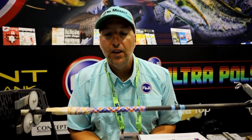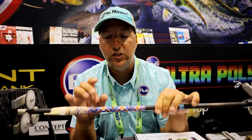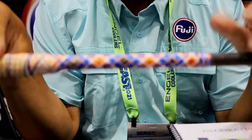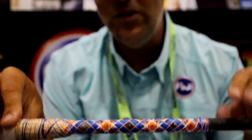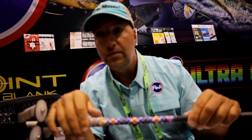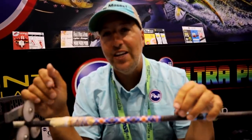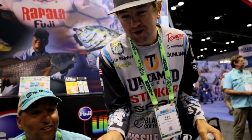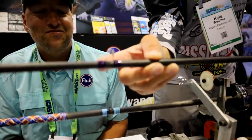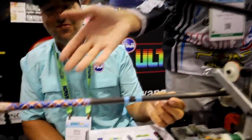My name is Billy Vivona and I have a book called 'Decorative Wraps' - it deals with putting thread on the rod with artwork. As you can see, I'm doing a Florida Gators themed build at the show. I just met Kyle and his wife Hunter - great people. You can find me at The Nerbs - T-H-E underscore N-E-R-B-S - on Instagram and Facebook. My rod wraps are one color with as little epoxy as possible, but this is what a real rod wrap is supposed to look like.